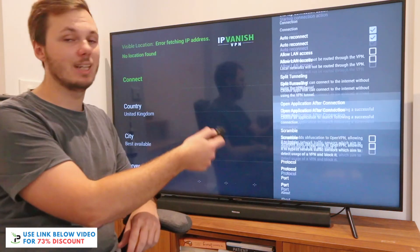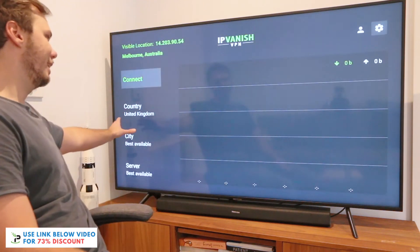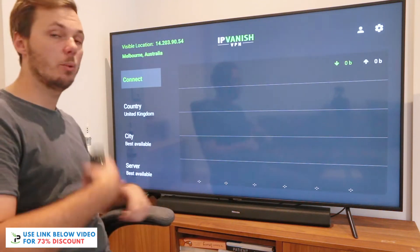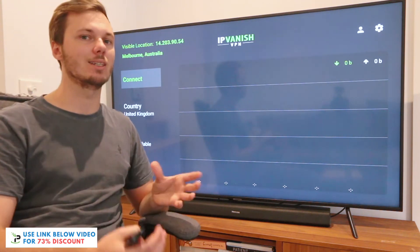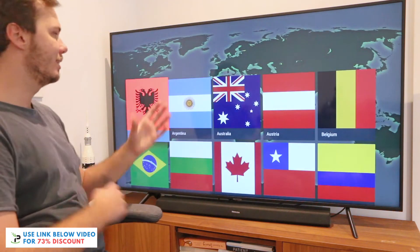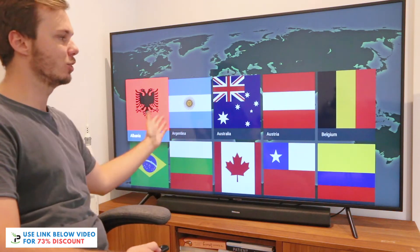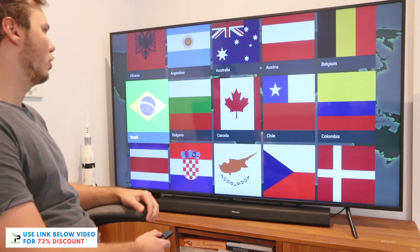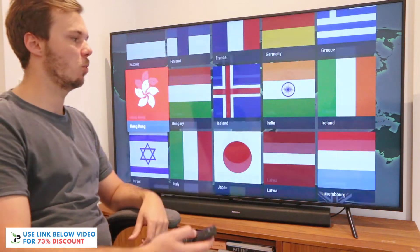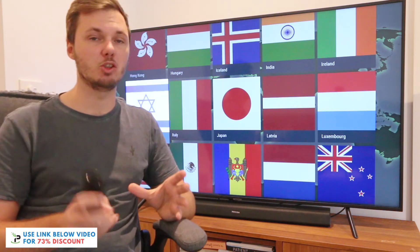Now that I've adjusted the settings I'd like, I'll return back to the homepage. I've already selected the United Kingdom as the country I'd like to connect to, as I want to watch additional TV shows on Netflix that I can't find in my location. If I want to change it, I can simply change it to any of these countries — Argentina, Australia, Brazil, Belgium, and the list pretty much goes on. It has the most popular locations for accessing geo-restricted content.